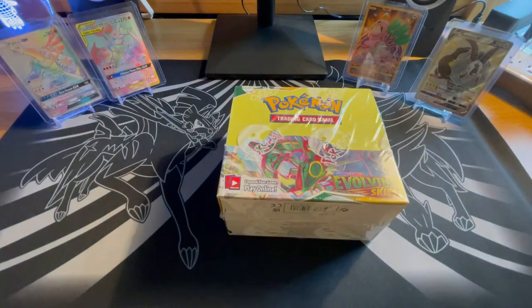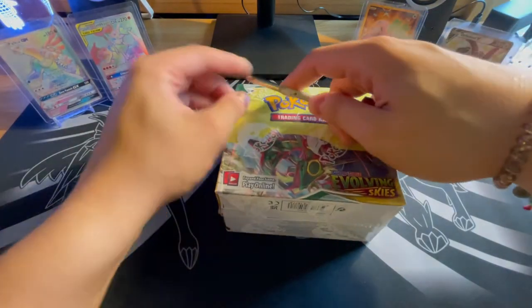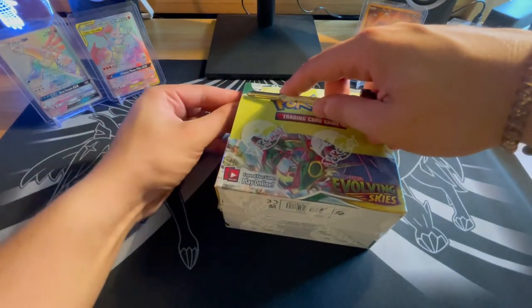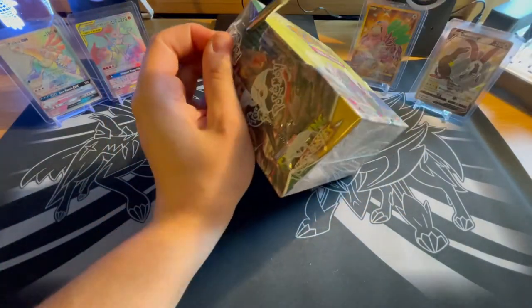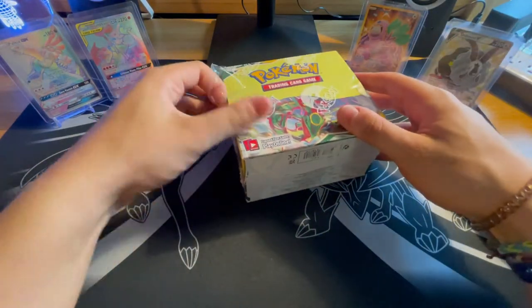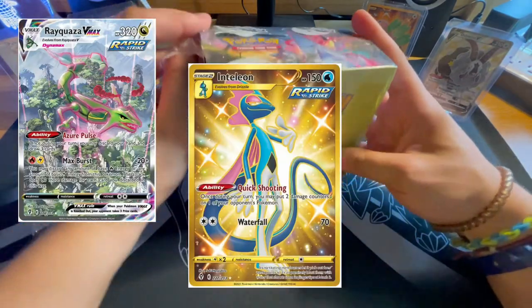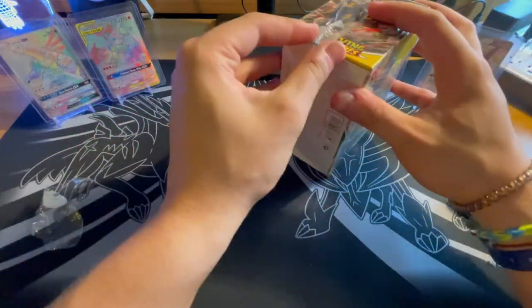A lot of you guys have gotten your hands on this product since it came out yesterday. I've seen a couple of people pull some really nice cards on Twitter, Instagram, whatever social media platform you may use. A couple of the big ones — the Eevee Alternate Art, the Rayquaza Alternate Art. There are a couple of really nice Secret Rares as well that I'll show up on screen so you guys can see what we're after today.